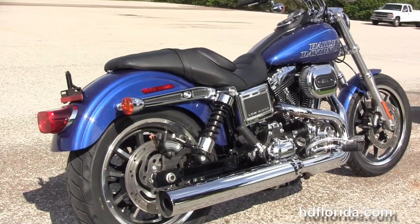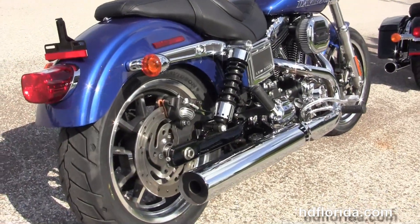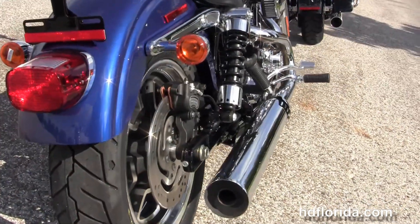The forward controls sit 3 inches farther forward than other Dyna models, and we have the tri-rated rear shocks. It's got the wrap-around rear fender.